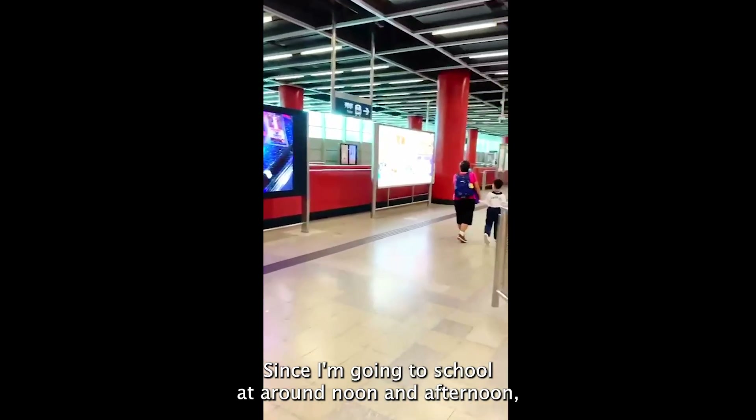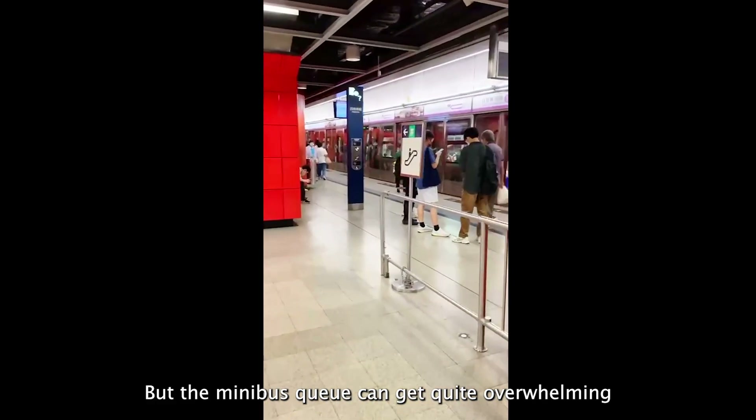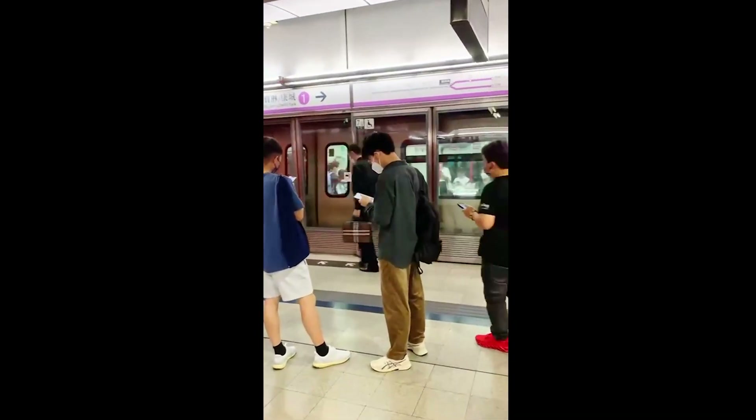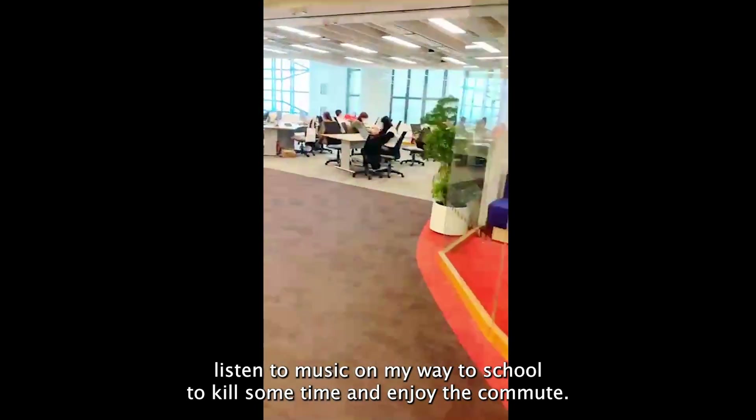Since I'm going to school at around noon and afternoon, the train isn't as crowded, but the minibus queue can get quite overwhelming since everyone is trying to get to school for their evening classes. Usually I just listen to music on my way to school to kill some time and enjoy the commute.